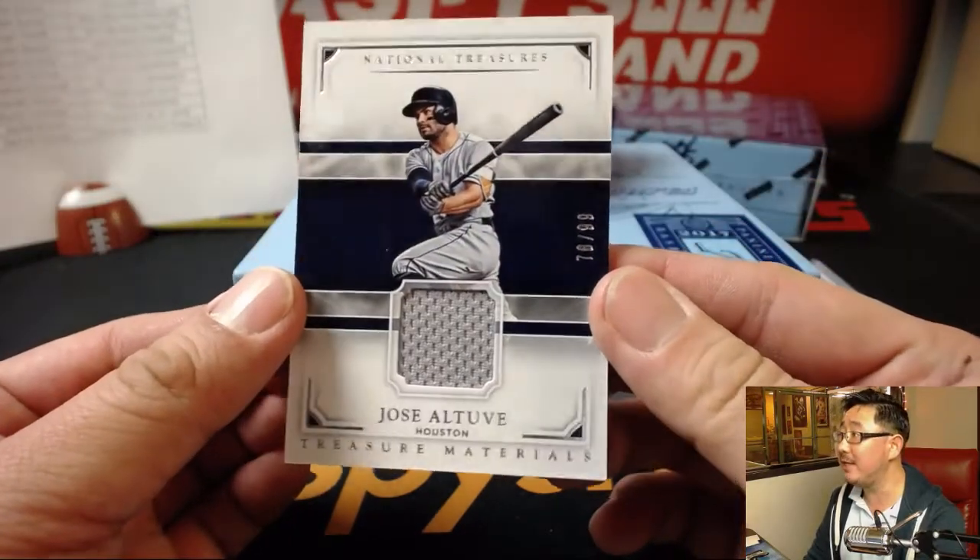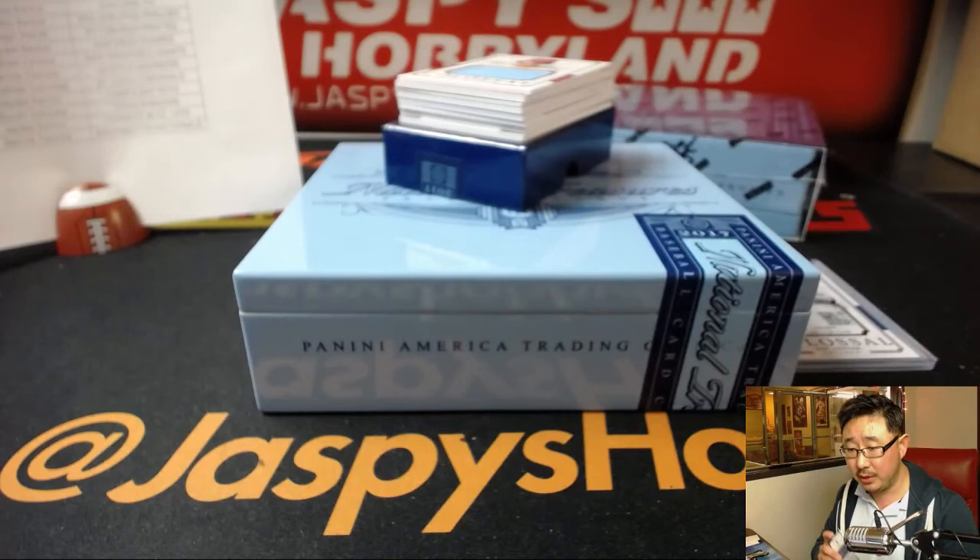Next one is Jose Altuve Relic, 78 out of 99. That'll go to the Strohs with the Astros.